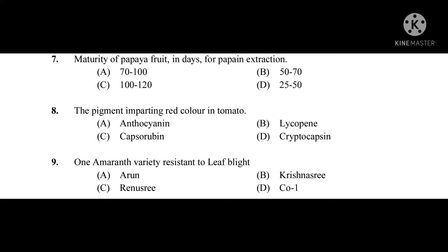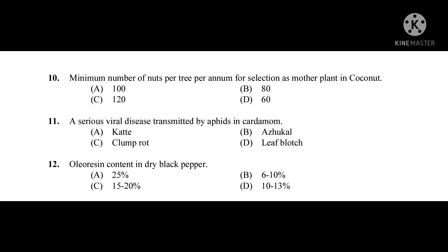Question number eight: The pigment imparting red color in tomato — the correct answer is lycopene. Question number nine: An amaranth variety resistant to leaf blight — the correct answer is Coven.